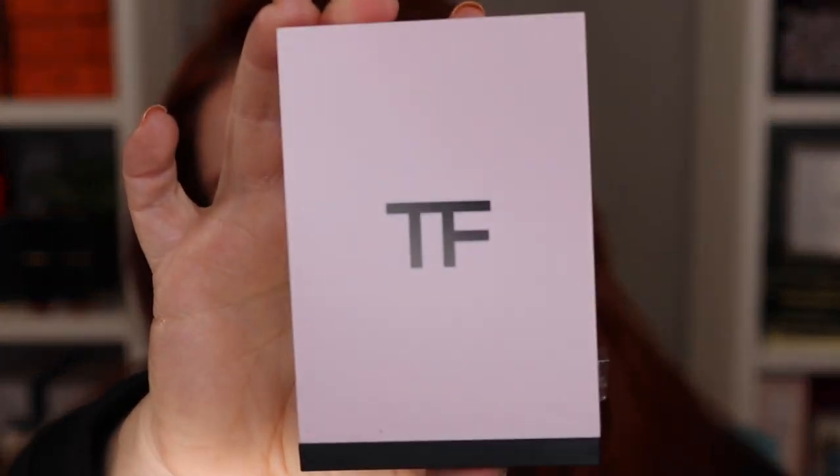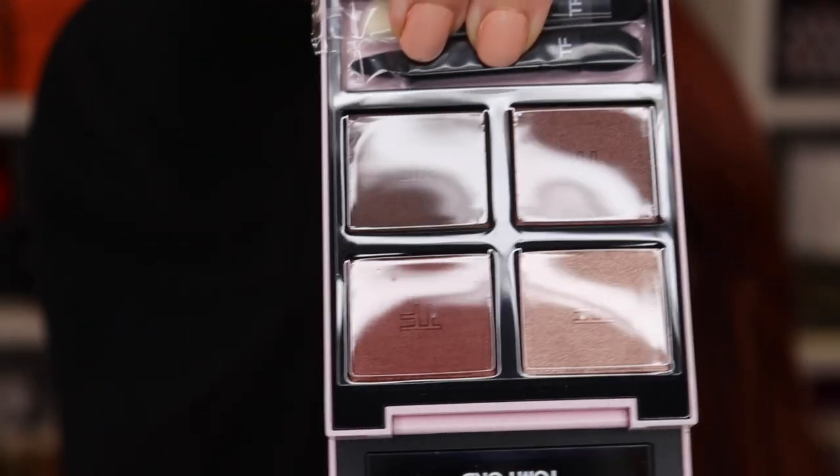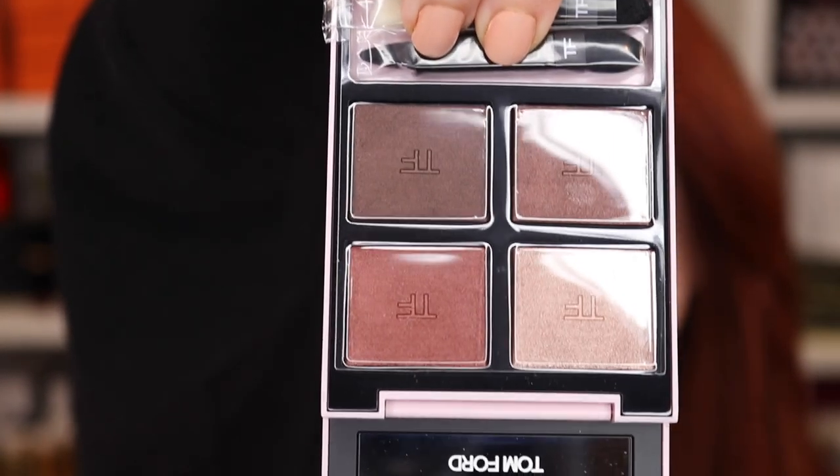Before we get into Natasha Denona, I want to mention I did get the Tom Ford Pink Body Heat. For those of you wondering, I had talked about not having Body Heat — it's one of the few Tom Ford quads I didn't have that I actually wanted. It came out in a limited edition pink and also a limited edition red, and I picked up the pink one.